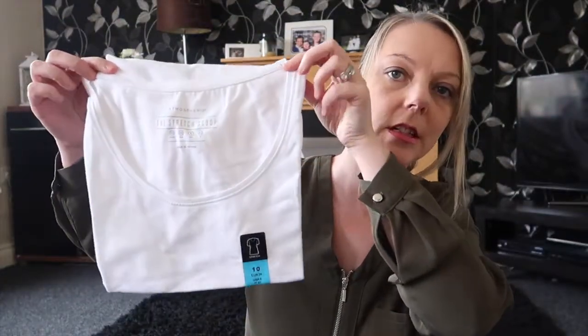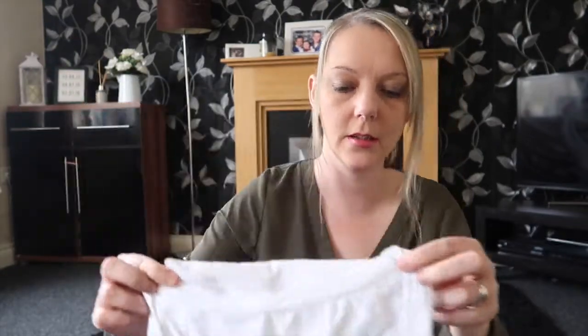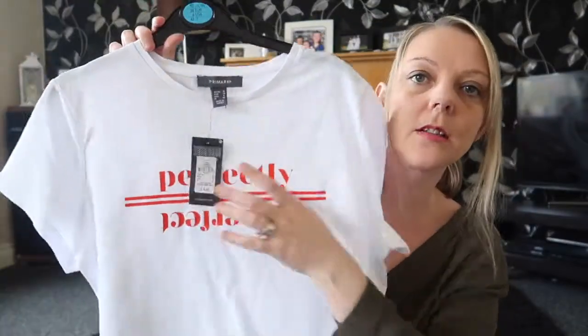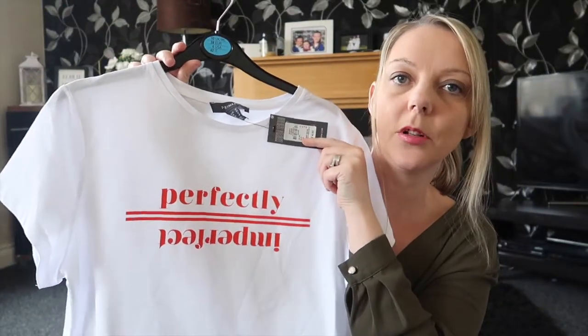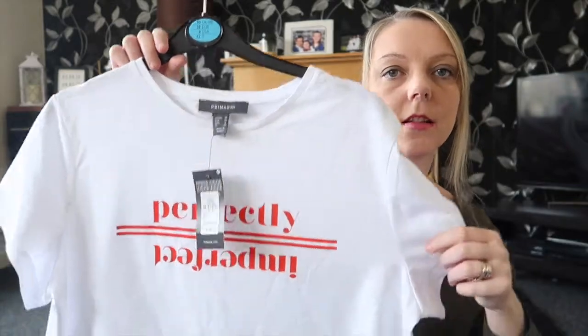I bought just a white t-shirt to go with a skirt that I've got — that was like £2 or something. I also bought another t-shirt that says 'perfectly' at the top and 'imperfectly' at the bottom. This was £4 and I got a size 10 — it could go under the denim shorts or just with leggings or whatever.